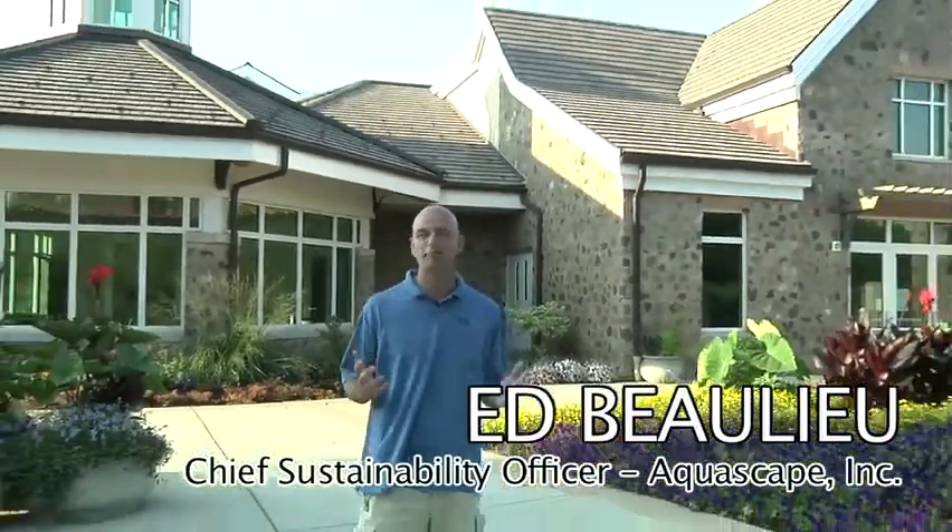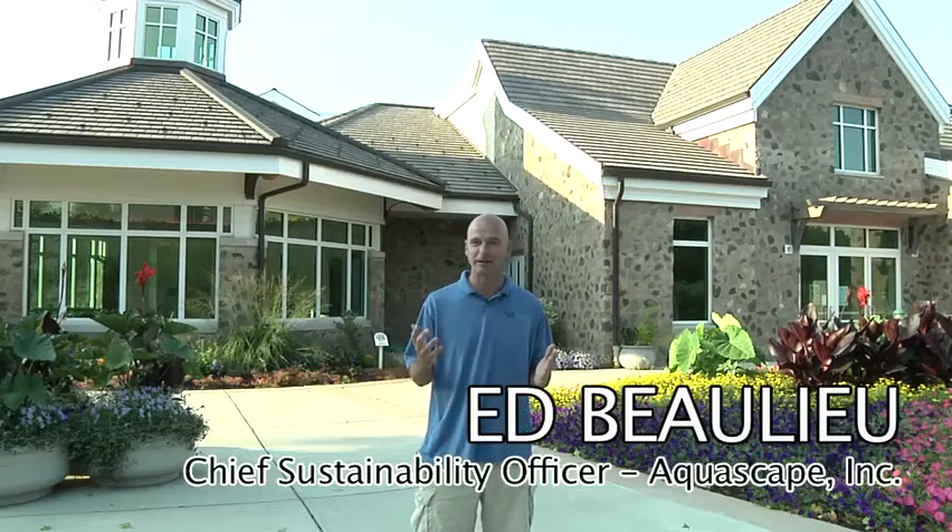Hey, Ed Ballou here standing in front of Berner Botanical Garden just outside Milwaukee, Wisconsin. We have a great project that we're getting ready to start up here.